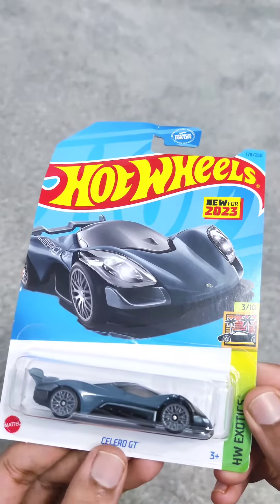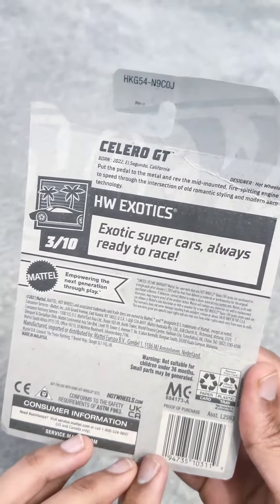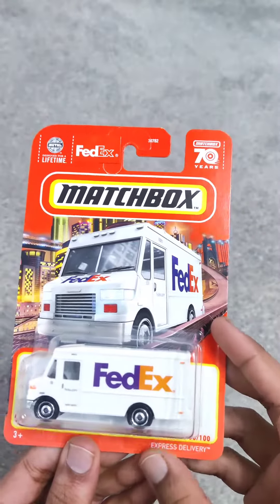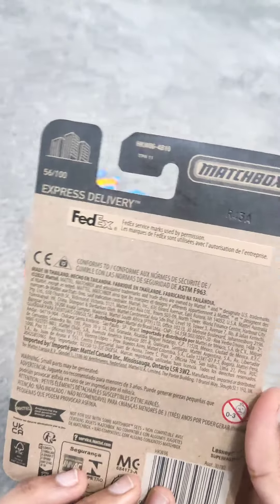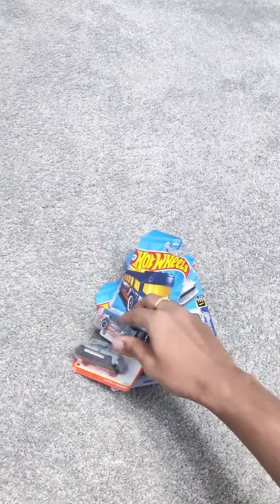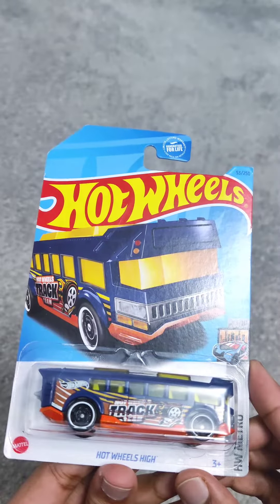Next here we have the Celerode GT, as you can see, this is the new 2023 Hot Wheels addition. Moving on to our next collection, we have the Matchbox FedEx truck, which are commonly seen on the road symbolizing efficient package delivery and logistics. And finally here we have a custom Hot Wheels model.